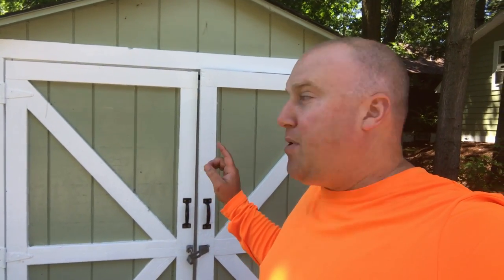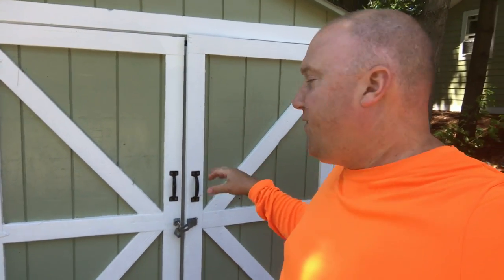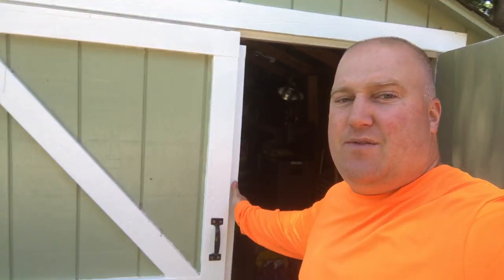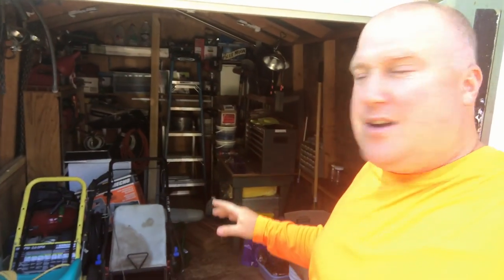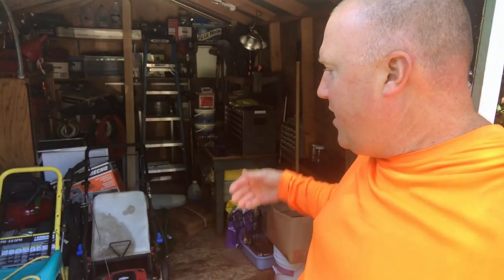This is another shed that my parents have on their property, and this is about how the other shed looked when they first got it. I think it's an 8x12 shed, and this is about what it looked like. In fact, it was not nearly this organized — there was more stuff stuffed into it and you couldn't even walk halfway into it.